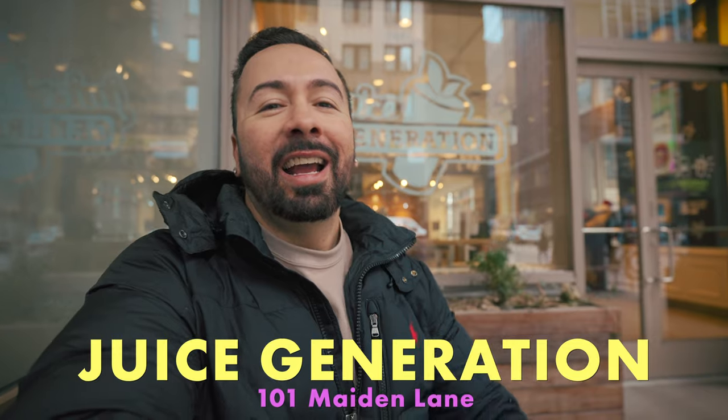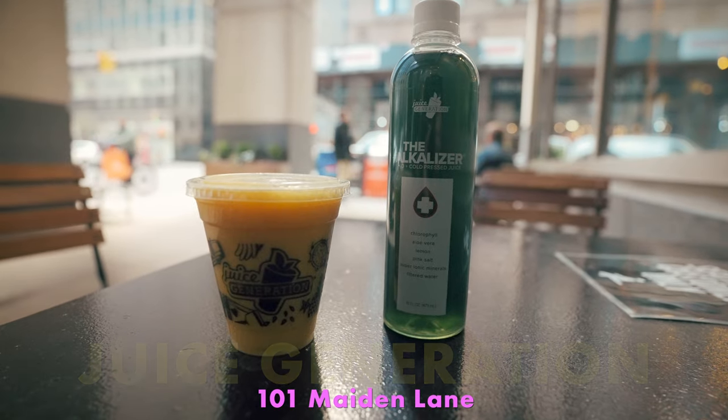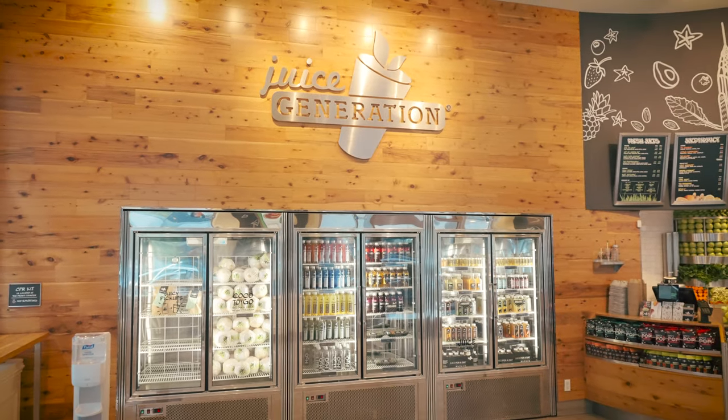It's time to get some fresh juice at Juice Generation. I got the Dr. Squeeze — it's orange juice, acerola cherry, and kiwi. I also got chlorophyll water, which is good for detoxing. This Juice Generation is right at the intersection of Maiden Lane and Pearl Street.